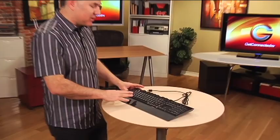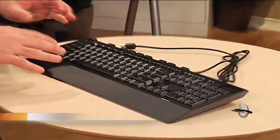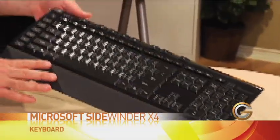If you're a gamer, you know how important it is to have an accurate mouse or a joystick. It's also vitally important, especially with a lot of today's computer games, to have a very precise keyboard as well. This is the latest from Microsoft — it's their Sidewinder X4 keyboard, and this one's specifically designed for gamers.